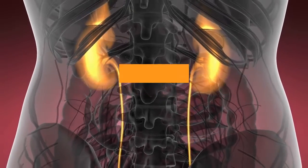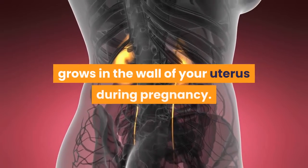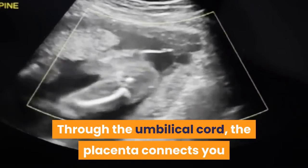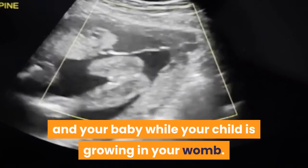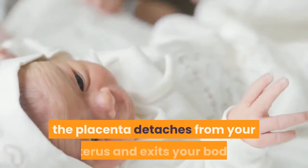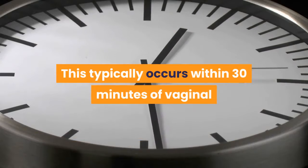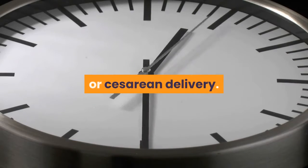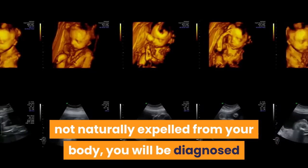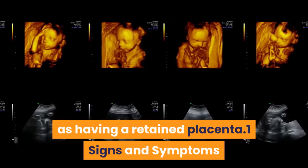The placenta is a temporary organ that attaches to and grows in the wall of your uterus during pregnancy. Through the umbilical cord, the placenta connects you and your baby while your child is growing in your womb. After the birth of your baby, the placenta detaches from your uterus and exits your body, typically within 30 minutes of vaginal or cesarean delivery. If part or all of your placenta is not naturally expelled from your body, you will be diagnosed as having a retained placenta.